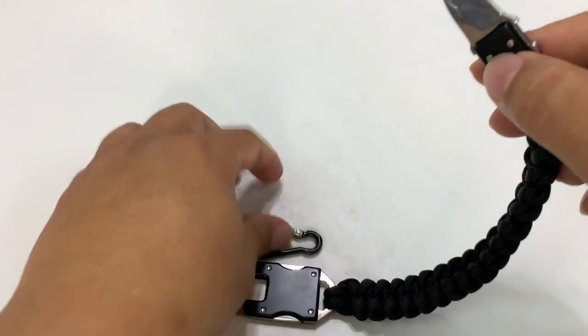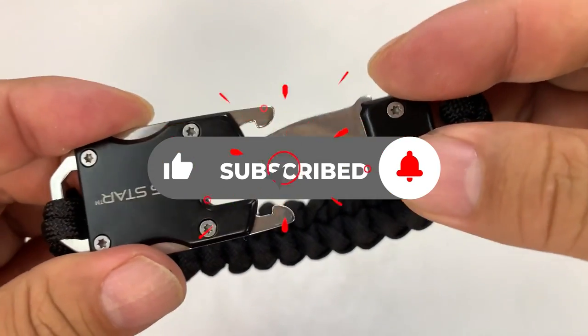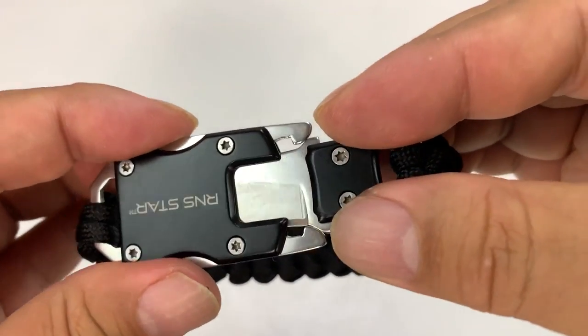So, which of these self-defense gadgets are you going to purchase? Let us know in the comments, and if you enjoy videos like these, a subscription would be delightful.